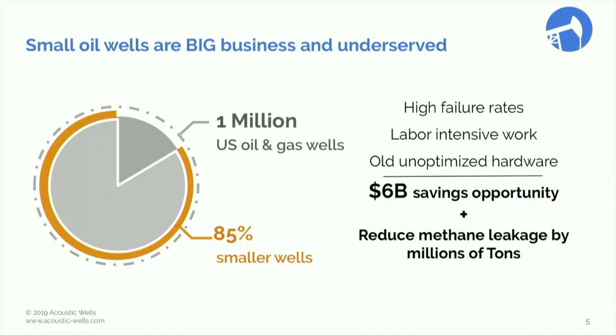There are thousands of people just like Don in the US, who collectively own 85% of the 1 million producing wells. Those wells are old, they require a lot of attention and constant repair, and we can save them $6 billion. In addition, we can cut by millions the amount of methane that they emit.